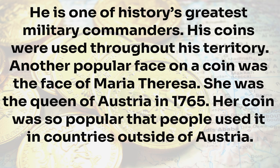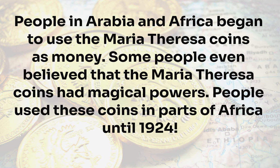Another popular face on a coin was the face of Maria Theresa, who was the queen of Austria in 1765. Her coin was so popular that people used it in countries outside of Austria. People in Arabia and Africa began to use the Maria Theresa coins as money. Some people even believed that the Maria Theresa coins had magical powers. People used these coins in parts of Africa until 1924.